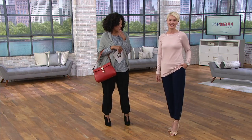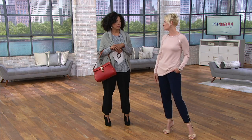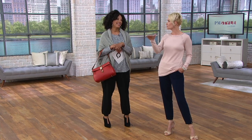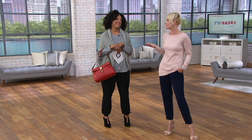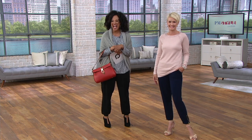You look fantastic. That top is beautiful. So how do you like to relax? Kind of like you — just in front of crystal clear blue water. But if it's every day, just on the couch. The couch works for me too.